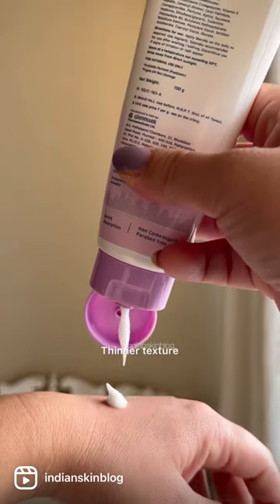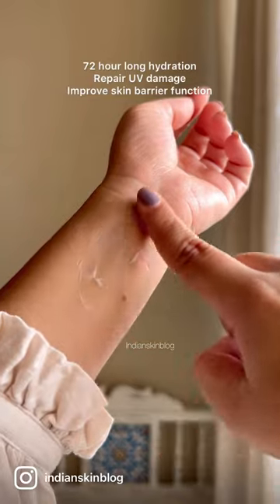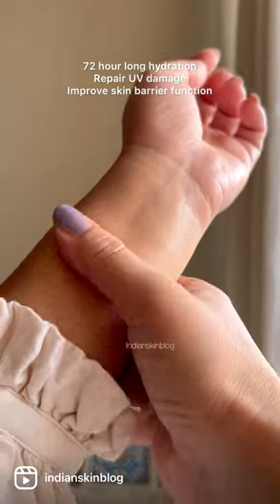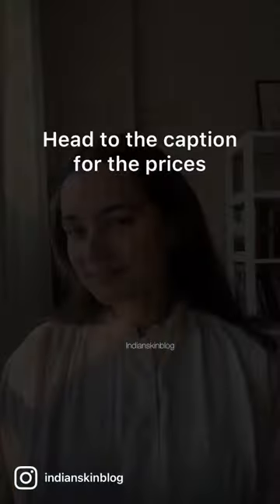The body lotion has a slightly thinner texture and works very similarly to the moisturizer. It's also meant to give you 72-hour long hydration, repair UV damage, and improve the skin's barrier function. Probiotics can help strengthen your skin's defense system, so the products are well suited for all skin types.